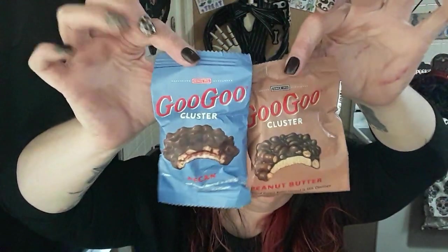Goo Goo Clusters — love, love, love. They only had three kinds. They are now the size of a half dollar. They used to be like this and didn't even cost near a dollar. That's how big they are now, and they're $2.49. I haven't had one in years and I love Goo Goo Clusters. I didn't bother getting the original — I got pecan and I got peanut butter. This is one of my favorite candies. They went down to less than half the size they used to be and almost three times the price.